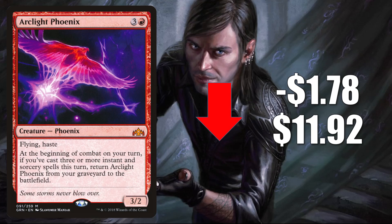Arclight Phoenix is on its way down again, down $1.78 to $11.92. This is in Pioneer as a Phoenix build, sure, but moving down because of the reasons we mentioned earlier — those Modern Phoenix builds are just not performing in a way that a lot of people anticipated. This can see a tad bit of Commander play, but really not all that much in that format either.